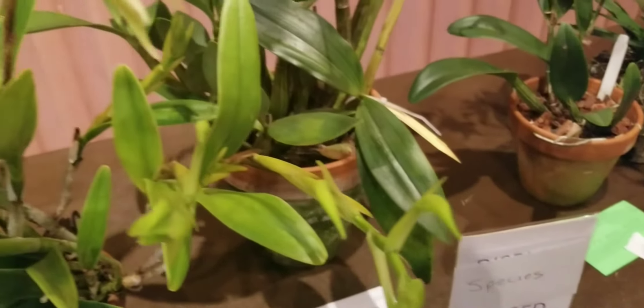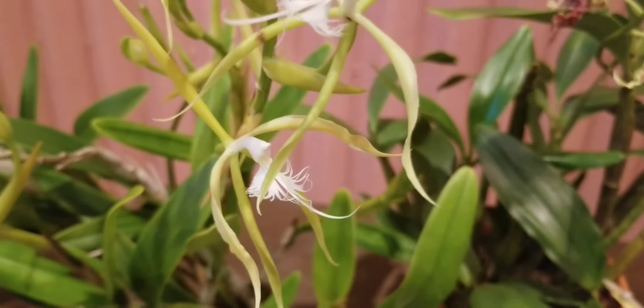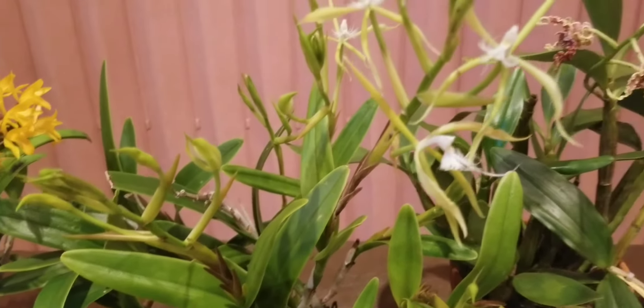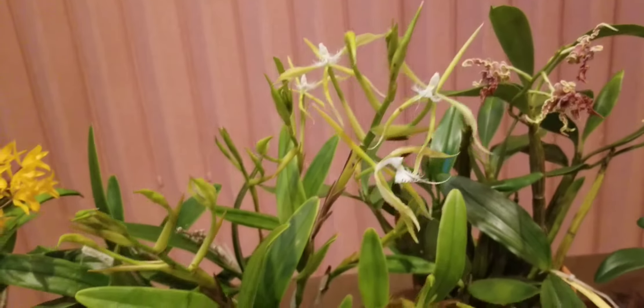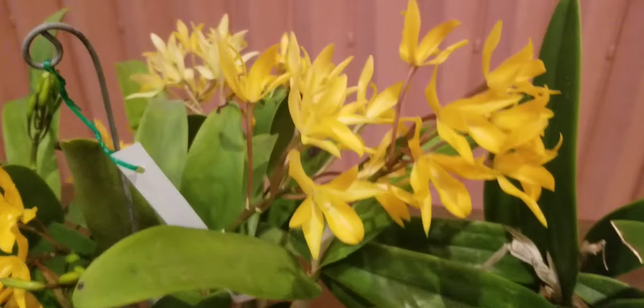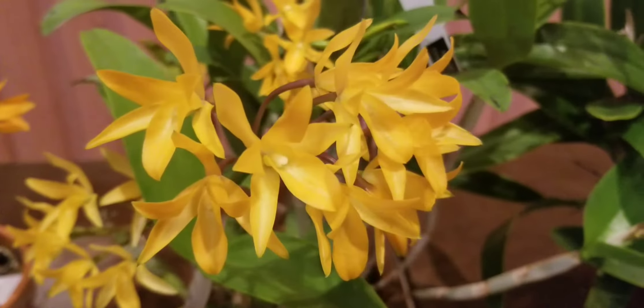Then we have an Epidendrum — the one people sometimes refer to as the dove-looking flower. Here it is; it didn't open completely, but it will. It just shows you how unique this flower is and how big a variety the orchid family offers — all different colors, different shapes.